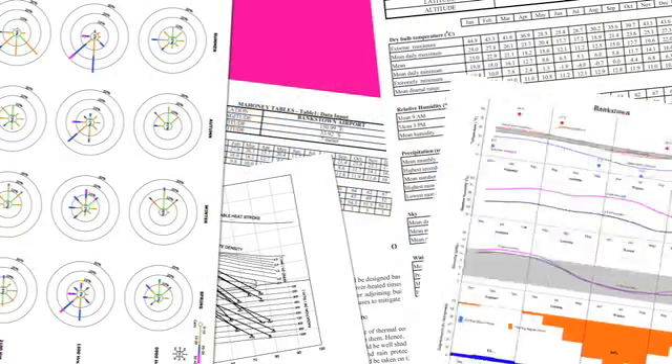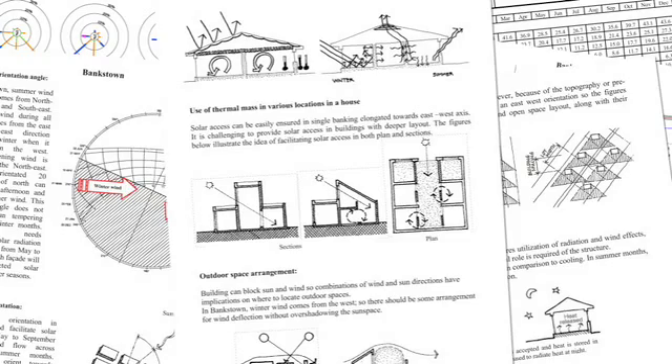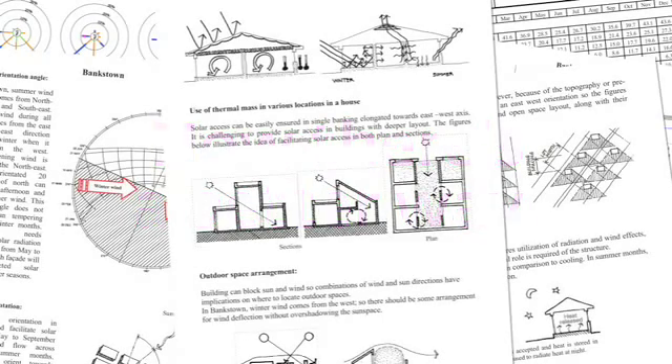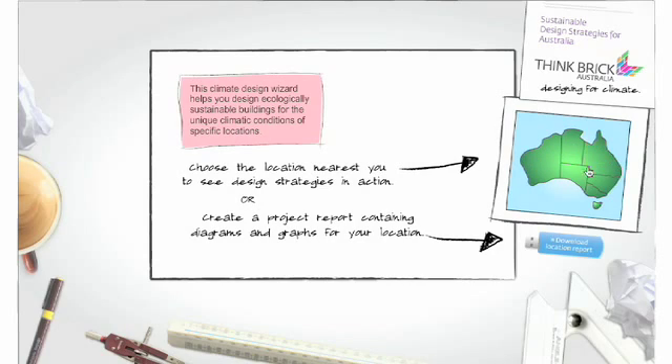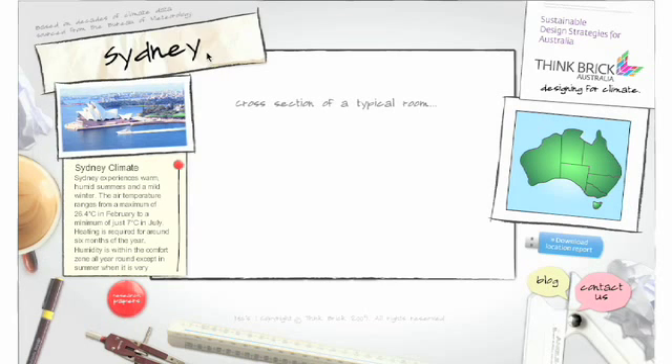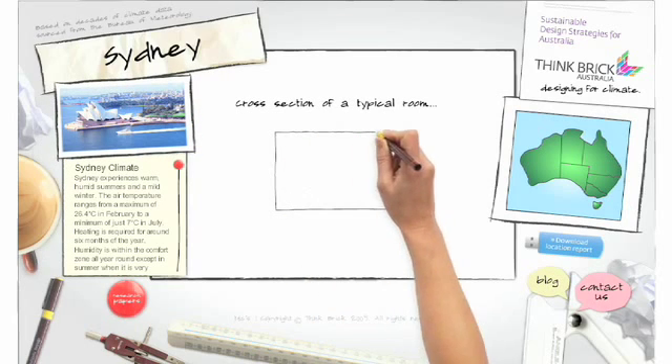The information we need to do this has been available for years, but it's always been in too complex a form for anyone but a professional to interpret. Fortunately, Think Brick Australia is providing an answer. All the information has been collected, simplified and put in an online tool that makes it easy for anyone to apply climate design principles when building a home.